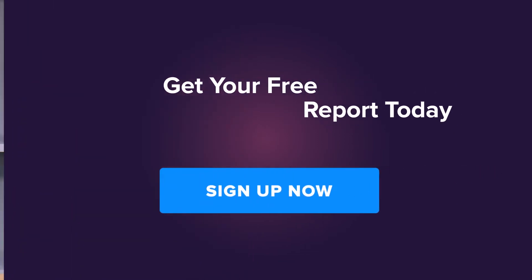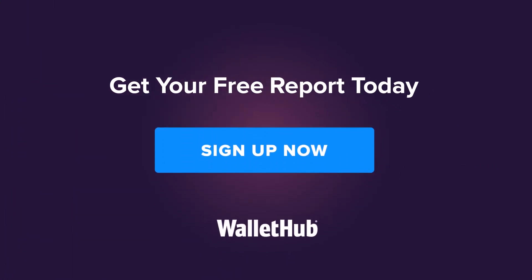You can check your latest TransUnion credit report by signing up for a free WalletHub account. That gets you free 24-7 credit monitoring too, which will alert you to any new credit inquiries on your credit report, like an early warning system for suspicious activity. You can then dispute any wrong information right away. Good luck!